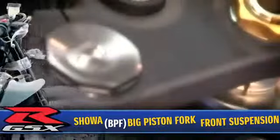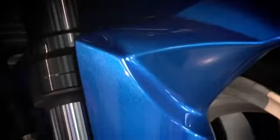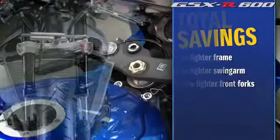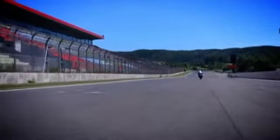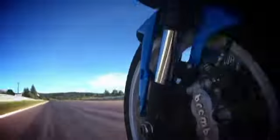For the first time ever, the GSX-R600 comes with the revolutionary race-developed Showa big piston front fork suspension system, weighing 1.9 pounds lighter. The larger big piston front forks produce more effective, more accurate, and more linear damping performance, especially noticed during hard braking and at corner entry, delivering better feedback to the rider.